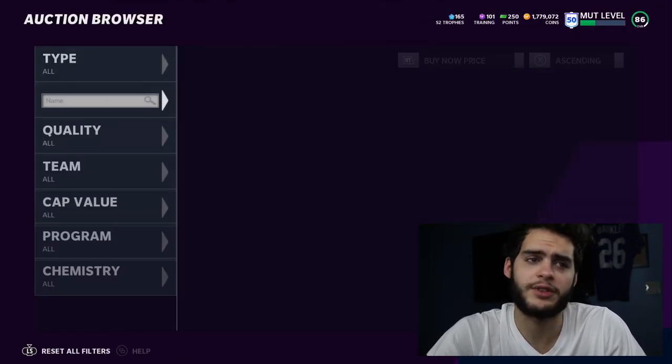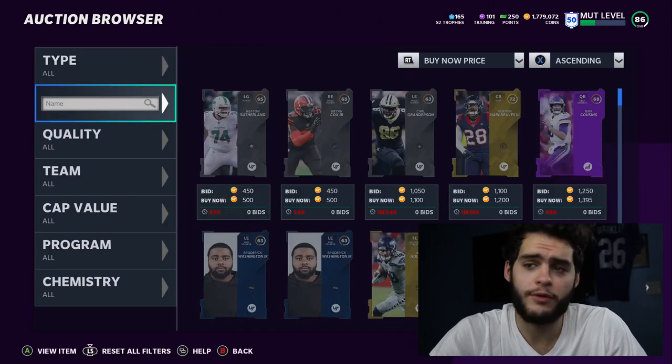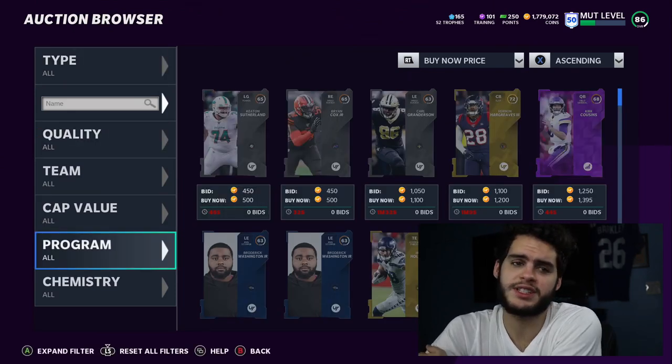Let's head over to the auction block and go check for these cards, see if they're up, and show you guys the stats. Now, should you be pulling for them? Do I think it's ever worth pulling for LTDs?